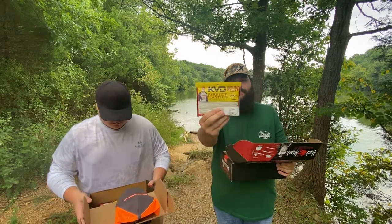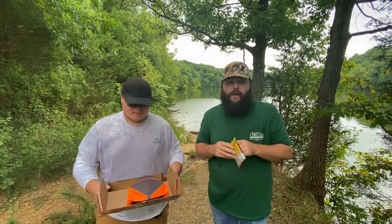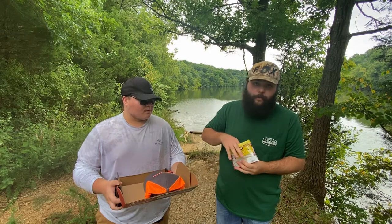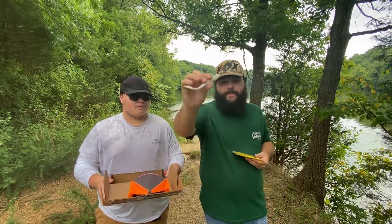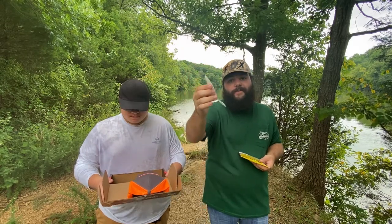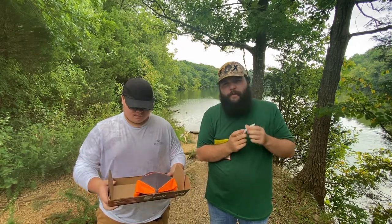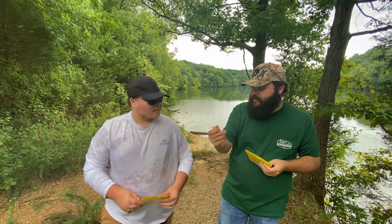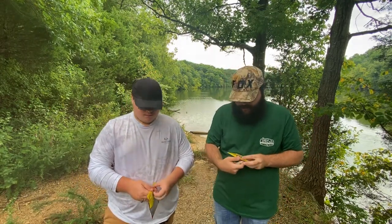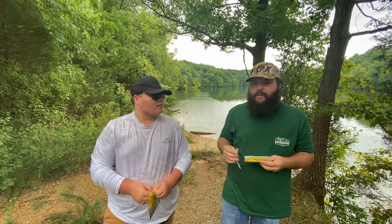Next we've got the pack of Caffeine Shad. This is Strike King's take on the soft plastic jerk bait, or a fluke. The color on mine is called Pearl — basically a white pearl — and it looks really good. These are really nice soft jerk baits; you've got your hook slot. They don't really have the coffee scent like most of Strike King's plastics, but they still work great. This is the five-inch size, which is your standard group size.